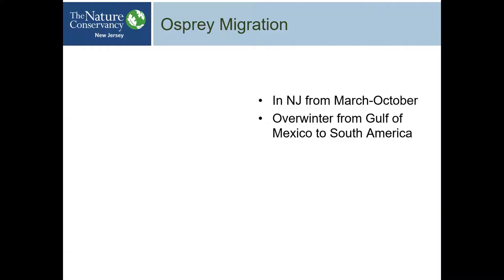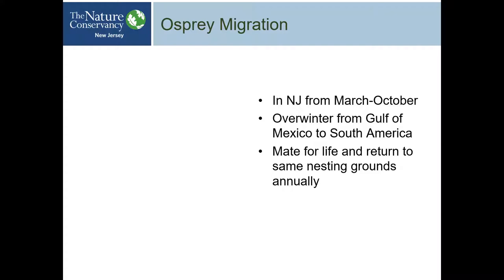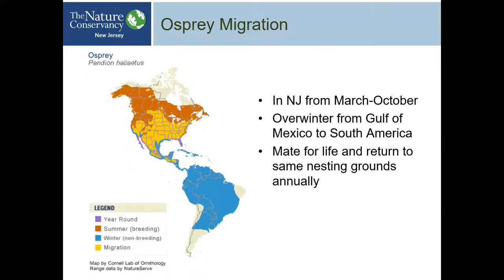Ospreys overwinter from the Gulf of Mexico all the way to South America. If you go to Florida, they don't go anywhere — they just hang around there all year round. Ospreys mate for life and return to the same nesting grounds annually. Whether it's dead trees or a man-made platform, the same birds come back to the exact place. It's a bit like kids going away to college and coming back home — at some point the parents say you've got to get your own place.